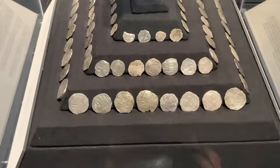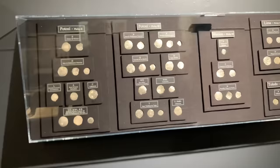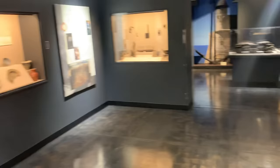Let's go through here — the Atocha silver. I know everybody wants to get to the gold. I don't have a whole lot of gold in this museum. What are the numismatics and the silver coins from the Atocha treasure ship?